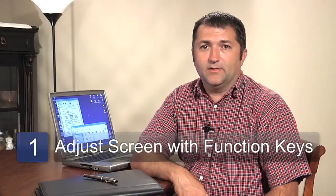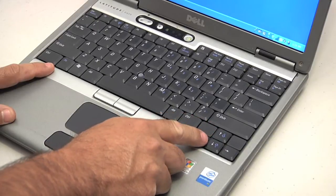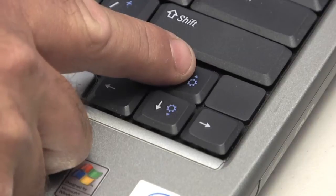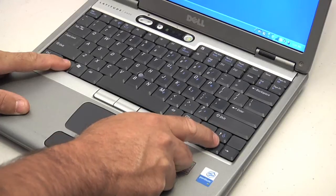The first thing you'll want to do is look for a function key on the keyboard. There'll be two keys, an up arrow and a down arrow, with an icon or symbol that looks something like a light bulb or a sun. You'll want to use the function key and the up arrow at the same time to adjust the laptop brightness to its maximum.